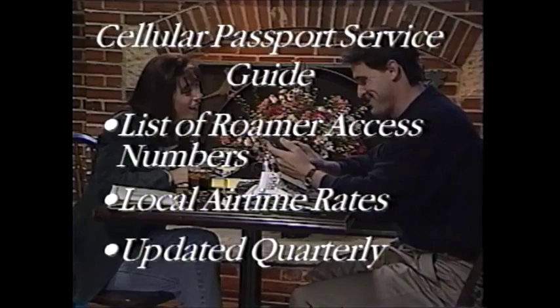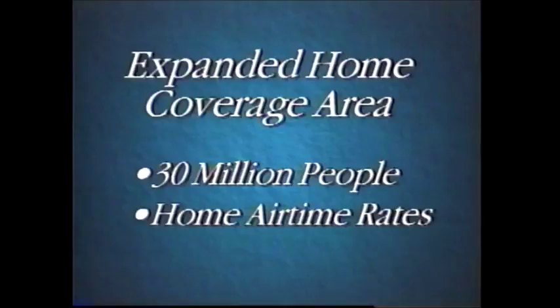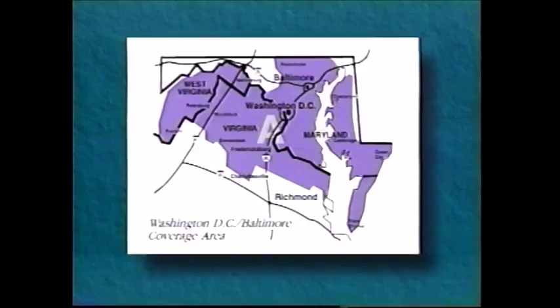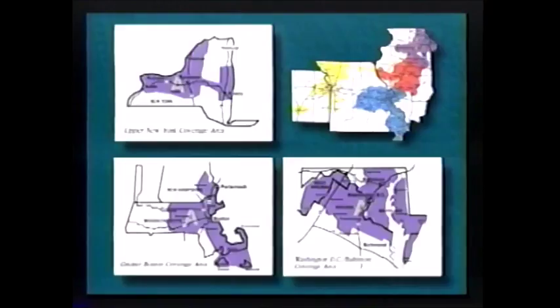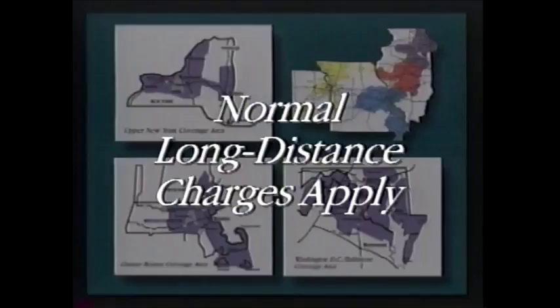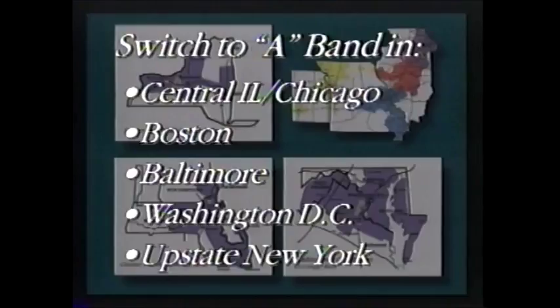Southwestern Bell Mobile Systems customers can also enjoy the savings of an expanded home coverage area servicing more than 30 million people. This expanded home coverage area enables you to take advantage of home airtime rates while in Kansas City, Chicago, Central Illinois, Boston, Baltimore, Washington D.C., and upstate New York. You save when placing and receiving calls in these areas because the regular per-minute charge based on your home rate plan applies there as well. When calling between expanded home coverage areas, normal long distance charges apply. To take advantage of home airtime rates, be sure to switch to the A-Band in Central Illinois and Chicago coverage areas, as well as in Boston, Baltimore, Washington D.C., and upstate New York. When you return to Southwestern Bell Mobile Systems local coverage area, remember to switch your phone back to the B-Band.